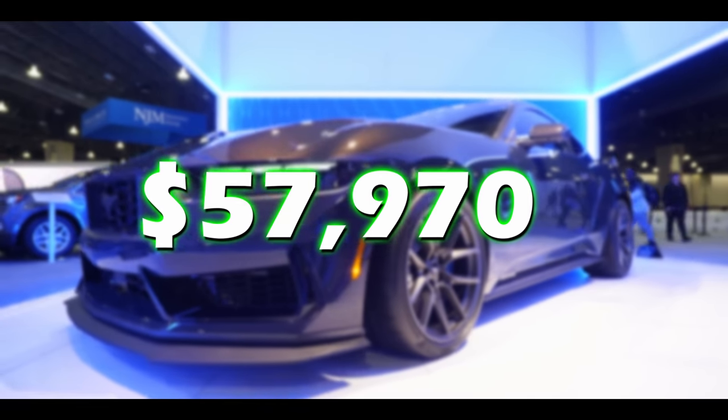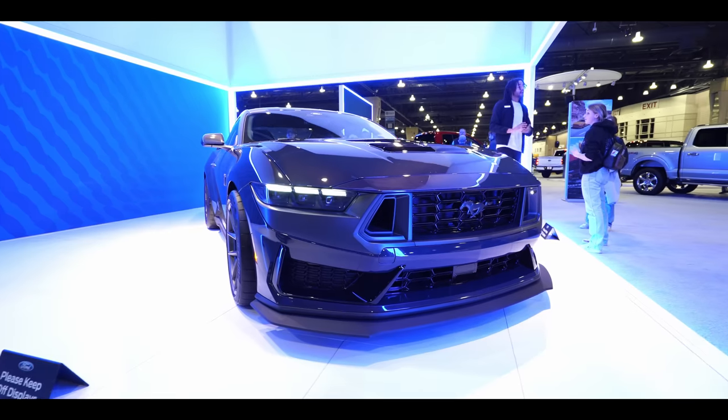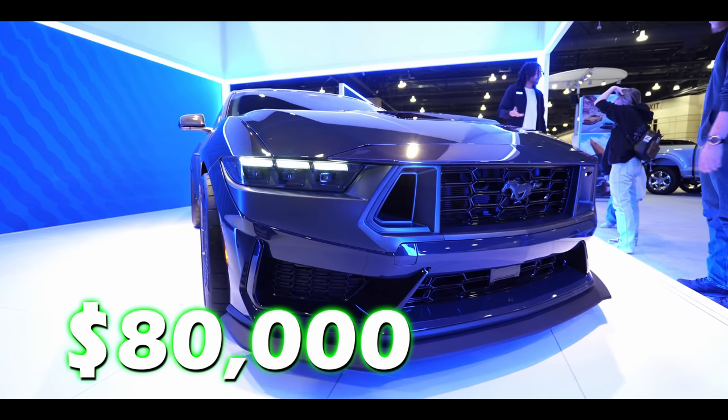What have we found out recently about the Dark Horse? Well, we know it's going to take just about $58,000 to get behind the wheel of a base model. If you load it up with options, you're approaching $80,000.